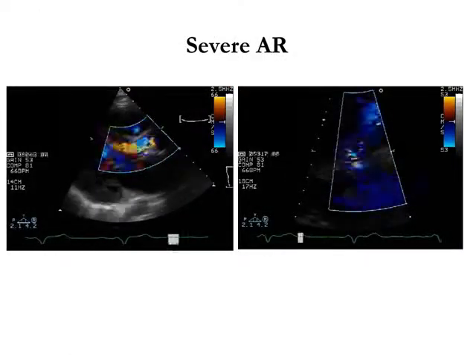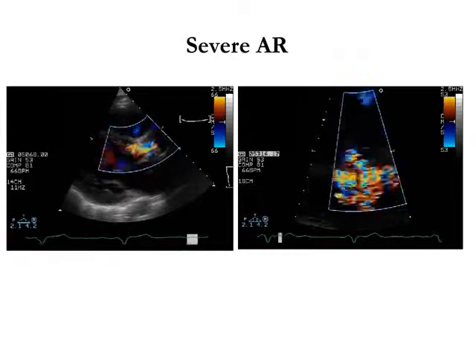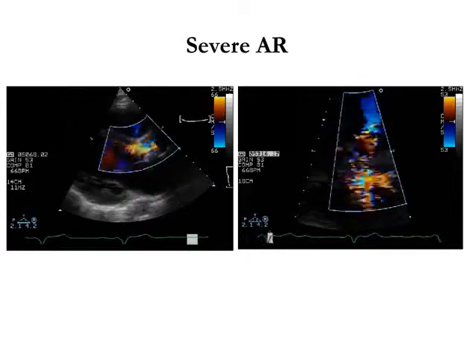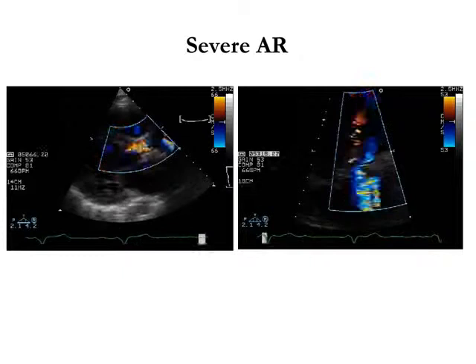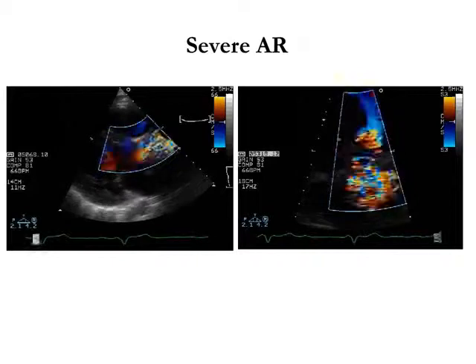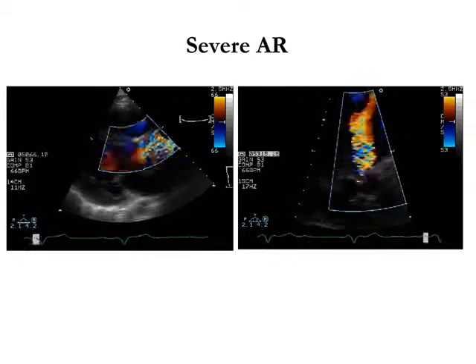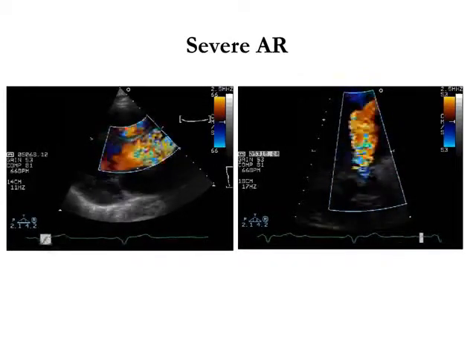The situation is not quite the same in relation to aortic regurgitation. Clearly, with a surgical AVR, we very rarely see aortic regurgitation. Before I go on to talk about the types of aortic regurgitation and predictors with TAVI, I just want to talk a little bit about how you assess aortic regurgitation.